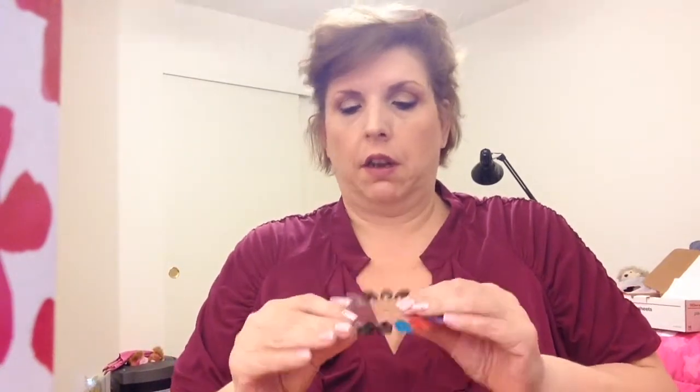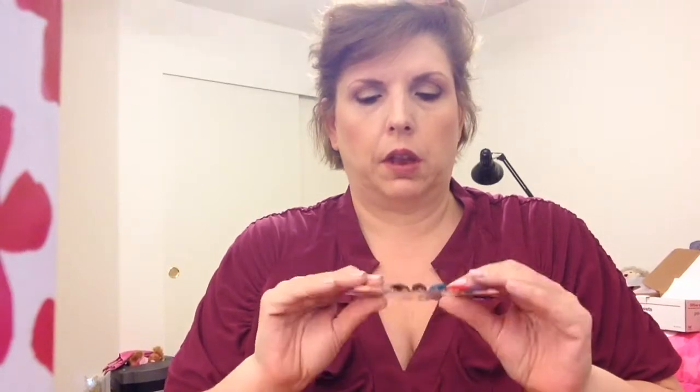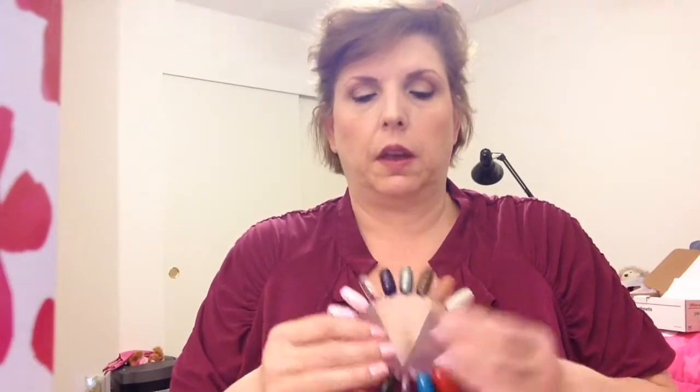So I have my trusty nail wheel of fun, and of course this will be two coats, no top coat. I don't think I put any top coat on any of these. They're all two coats. I would say regular thickness — normal, not too thin, not too thick. So I'll just go through one by one.